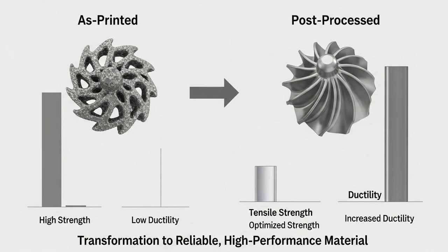So after all this — the precise printing, the careful heat treatment, and the intense pressure of HIP — what do we have? We have a material with unleashed performance. An as-printed Ti-6Al-4V part might have a tensile strength over 1,200 megapascals, stronger than its forged equivalent, but with ductility of less than 10%. After post-processing, the strength might be slightly lower, but the ductility can more than double, achieving a balance of properties that meets the incredibly strict standards for aerospace and medical use.